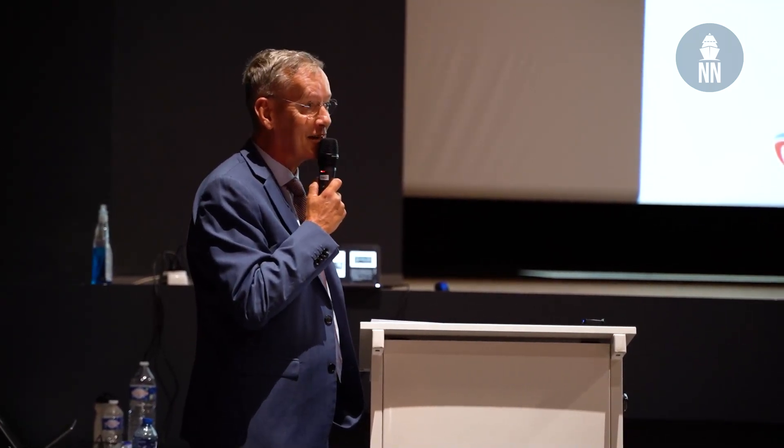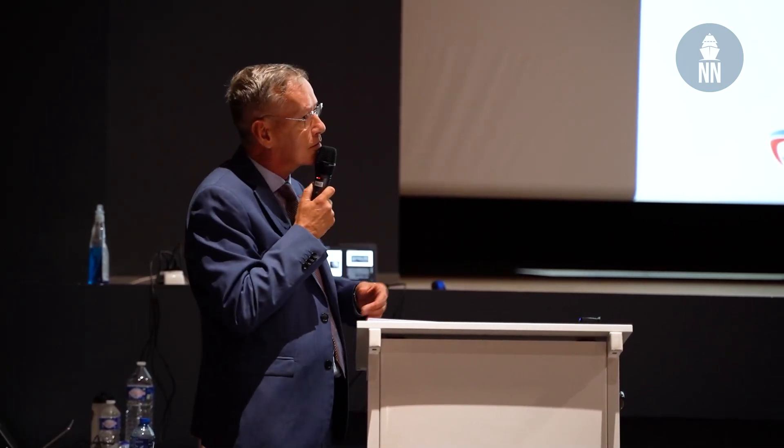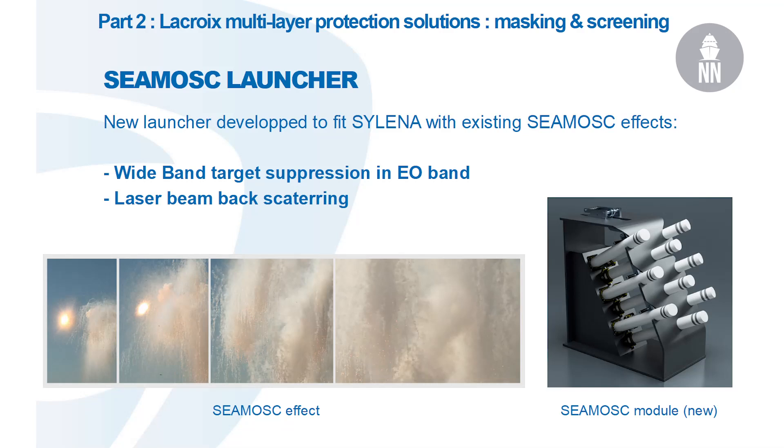We wanted you to see the masking effect, but also to see the sheet. On the ship you can have a lot of modules to adapt to the size and configuration that's a requirement for the ship. For amphibious, the module will be in the direction of the beach, for instance.